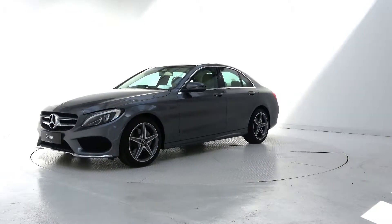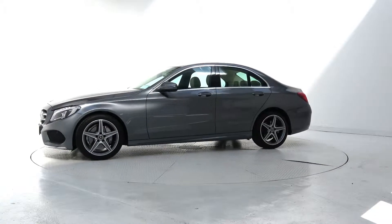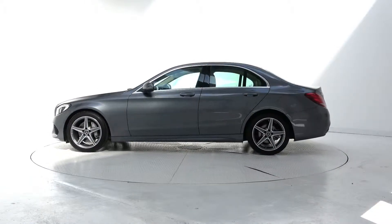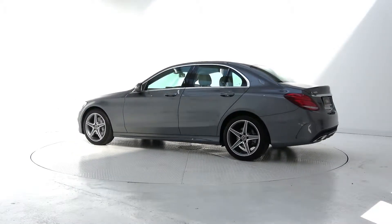This car features 18-inch AMG alloy wheels, LED high performance headlights, AMG exterior body styling, chrome exterior trim, LED taillights, and a remote opening tailgate.